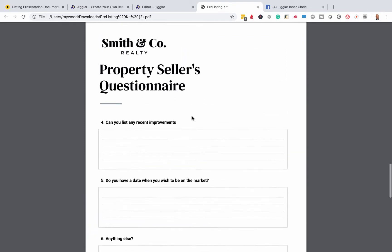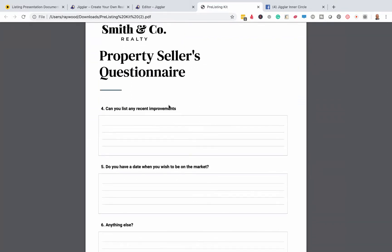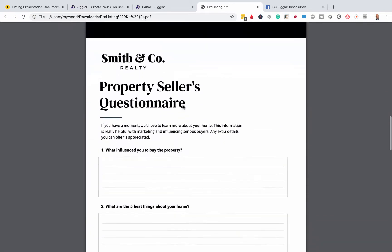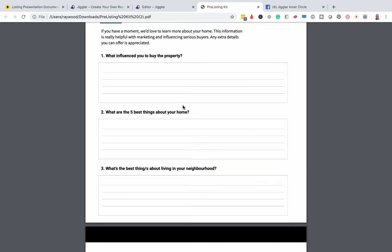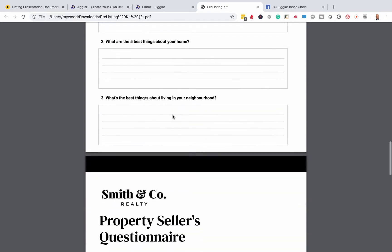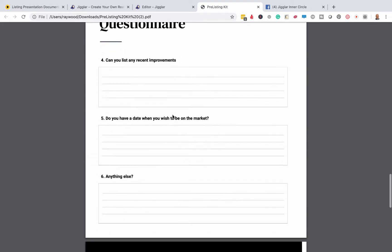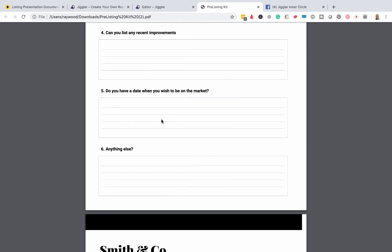Send this out — they're just innocent questions. What influenced you to buy? What are the five best things? What's the best thing about living in your neighborhood? Can you list any recent improvements? Do you have a date when you want to be on the market? So if they say right now, they're ready to go. You want to be asking all your closing questions right there at the presentation.